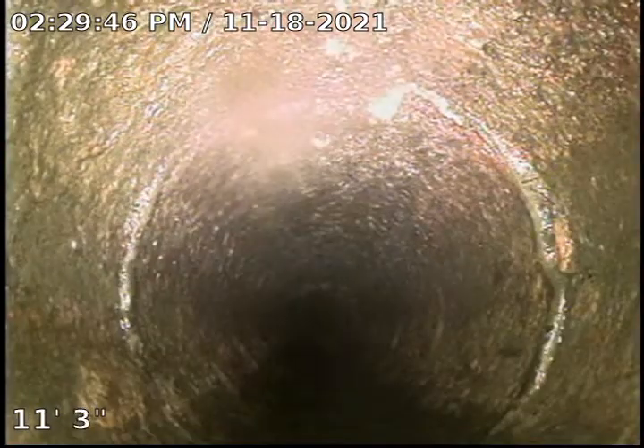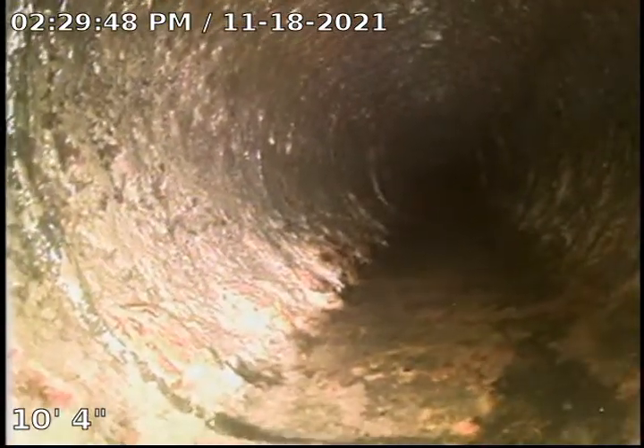I did run this through the basement cleanout here in the basement bathroom. Pull up this cleanout now — there's the basement toilet, basement cleanout. Thank you for watching.